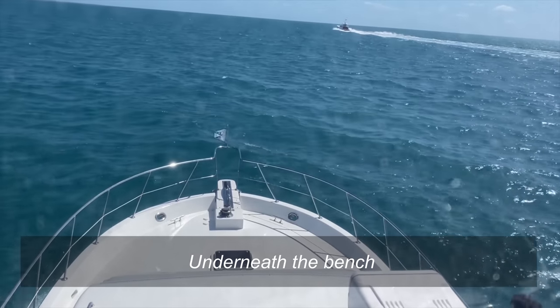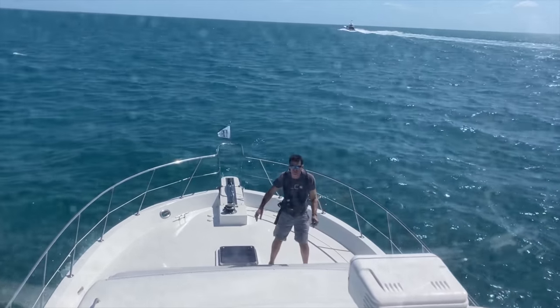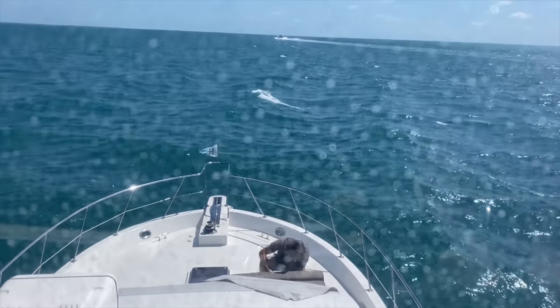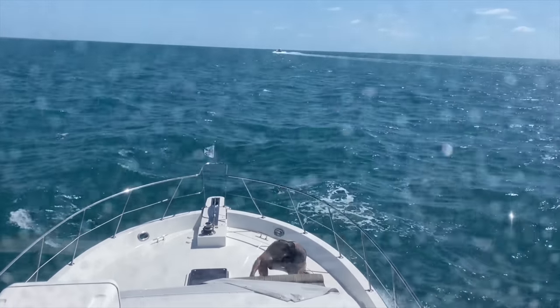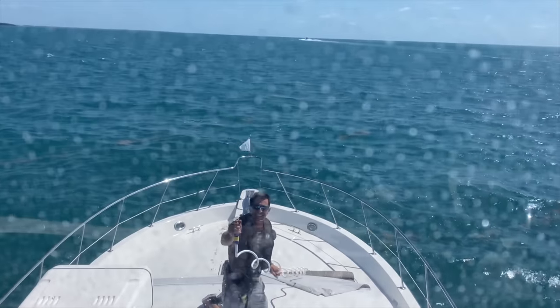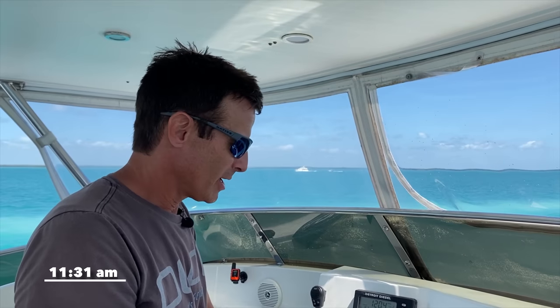Underneath the bench is a fresh water hose. Hopefully you can hear me — it's salty and I'm getting sprayed. I personally don't know if there is going to be enough pressure in that hose to reach the clear. It's kind of weeny. Let's get wet. That's it.